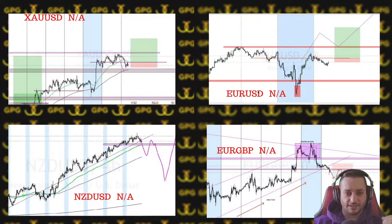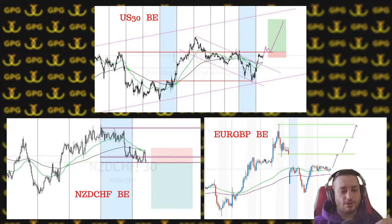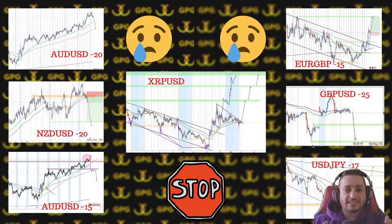The next category is breakevens. We had a US30 breakeven, EUR/GBP, and NZD/CHF. The EUR/GBP almost came to TP1 but turned back. As our rule goes, if we go over 1-to-2 risk-to-reward we will move to breakeven, and if we get out at breakeven we have no feeling about it.